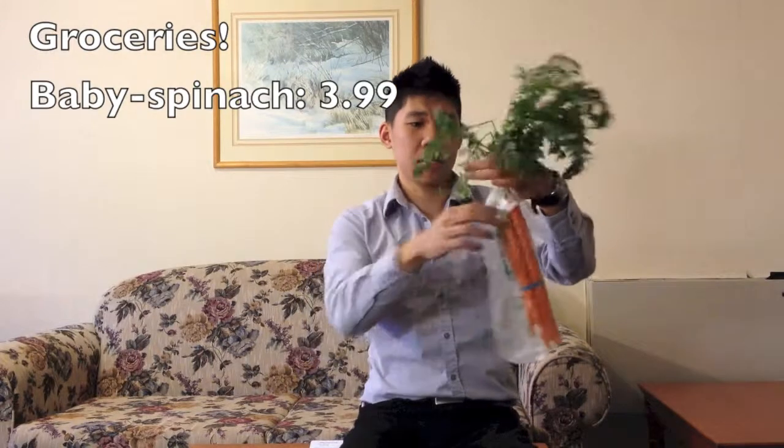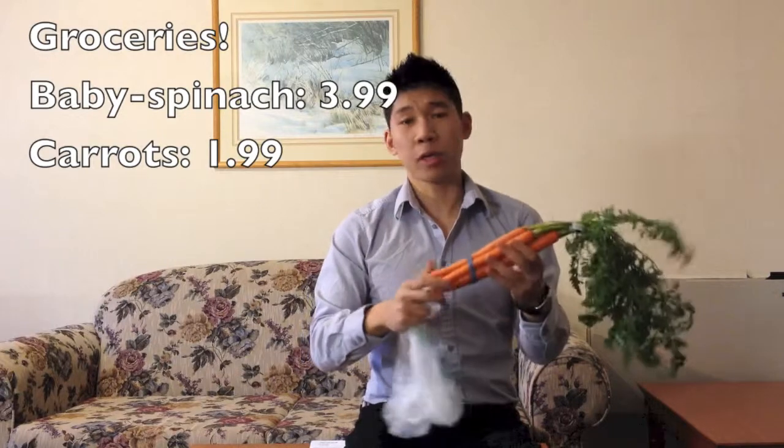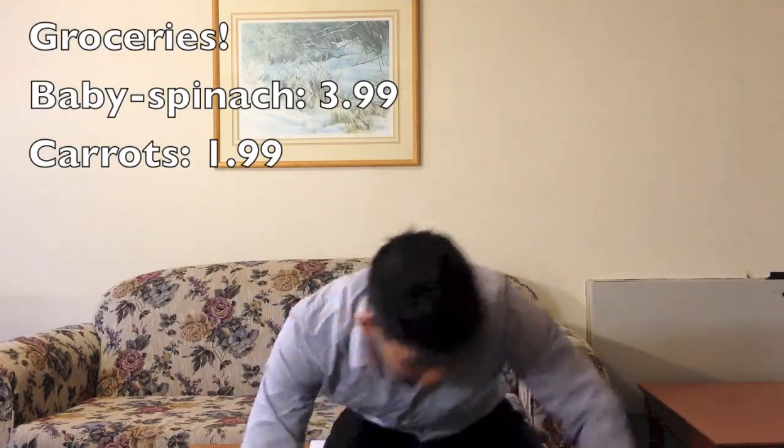Next, I got carrots — a bunch of carrots. I probably should have got more than this, but I'm here for a week and I don't want any left over.